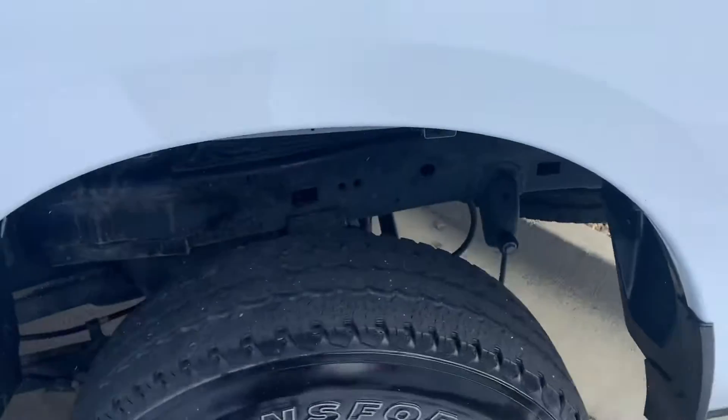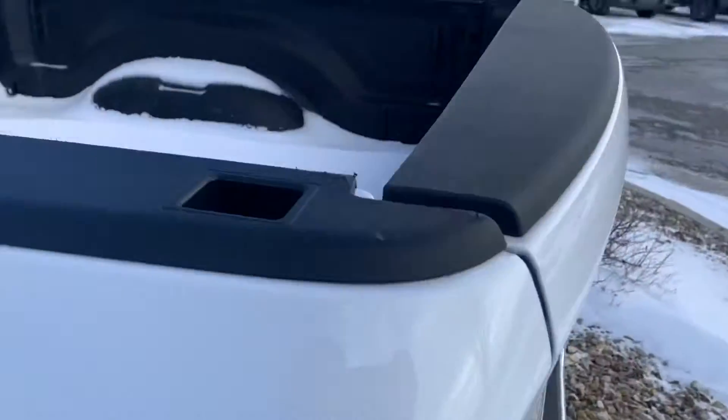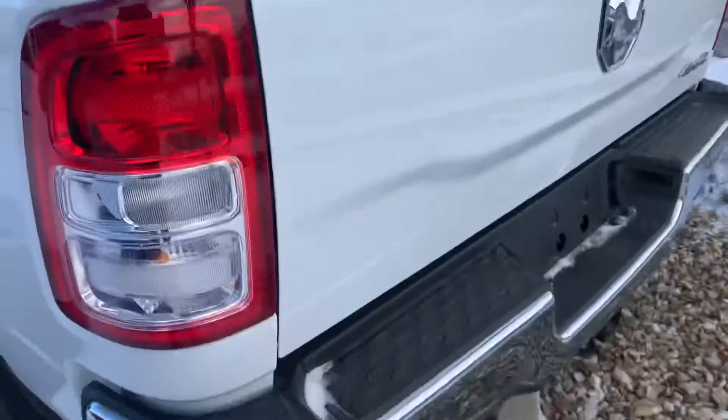Pretty good looking — I mean, it is a 2021. It does have the nice chrome running boards on there. Looks like we got bed liner as well. There's some snow out here today, it's a little chilly.